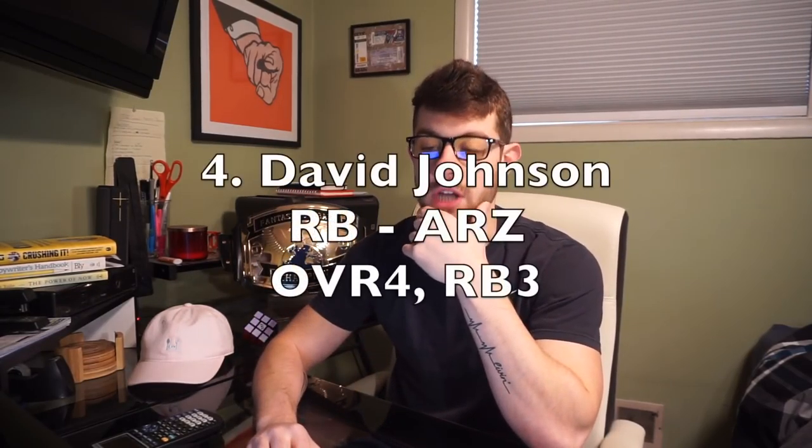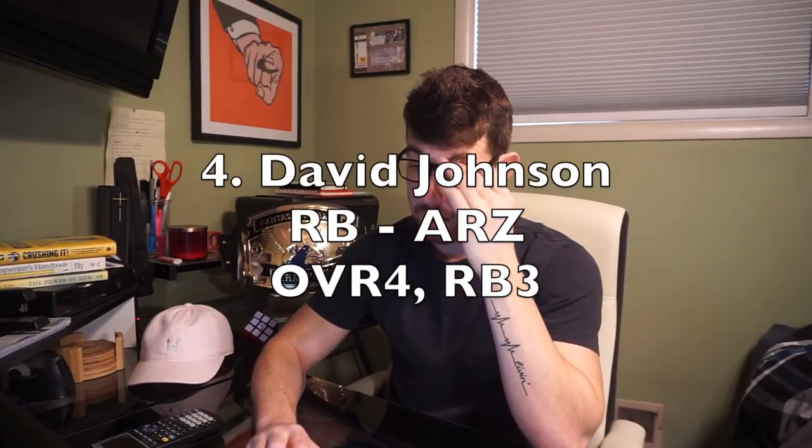So we have Bell, Gurley, Antonio Brown. Number four: the forgotten David Johnson, currently going off the board at number three overall, running back three. I have him ranked number four, running back three. It's very hard to argue against David Johnson as a top-three pick or even the number one pick overall — though there's obvious recency bias due to him being injured all last year with that wrist issue. The big thing going forward is the team situation.